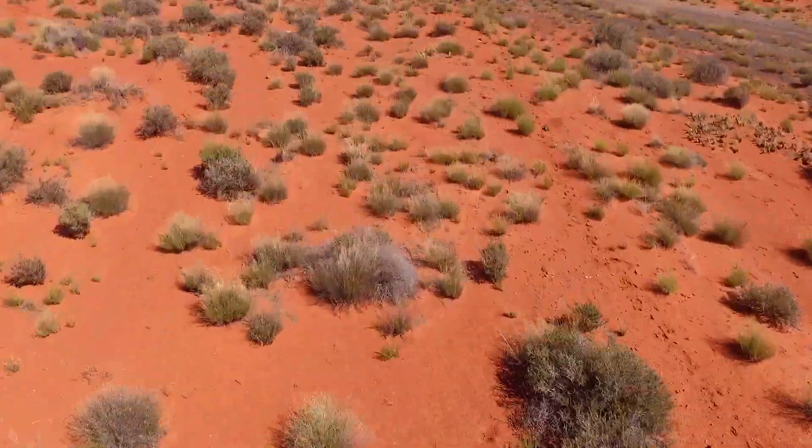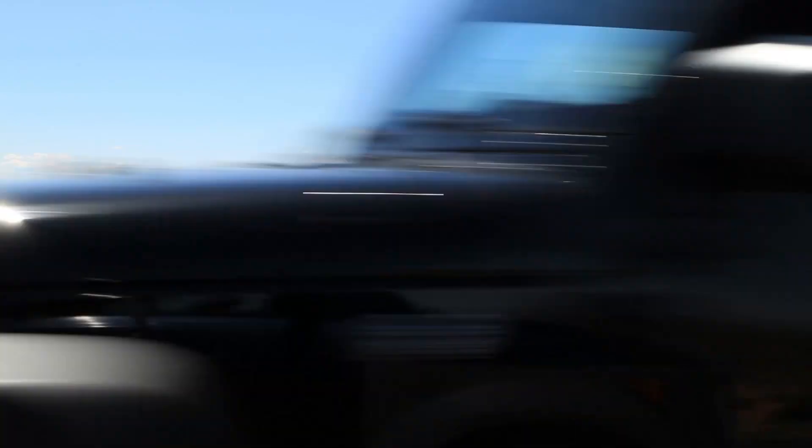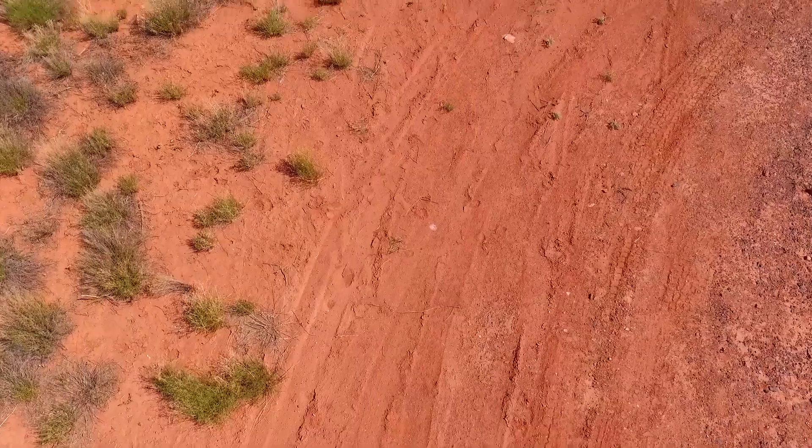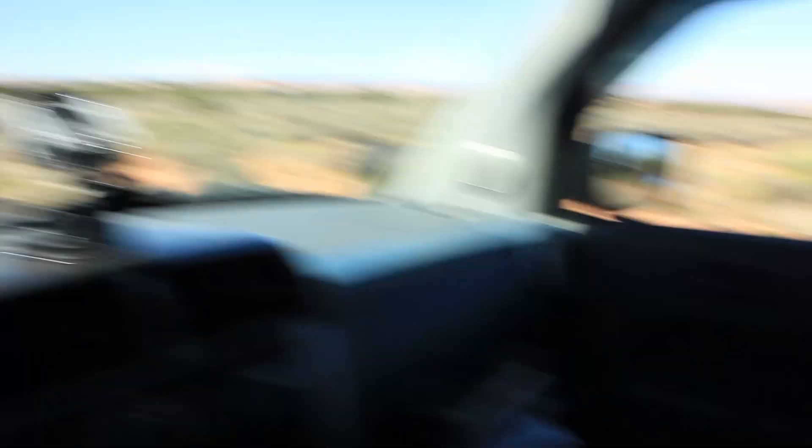The line to get into Canyonlands is also very, very long. There are people getting out of their cars and just standing around looking at the scenery because it's going to take so long to get in. But the way I look at it, I drove all the way here — just because I didn't plan right and accidentally came on the busiest weekend of the year doesn't mean I'm not going to enjoy it. So I'm just going to wait in line and hang out and try to get into the park.